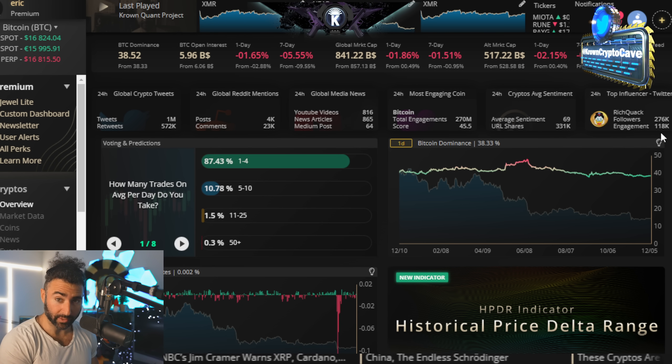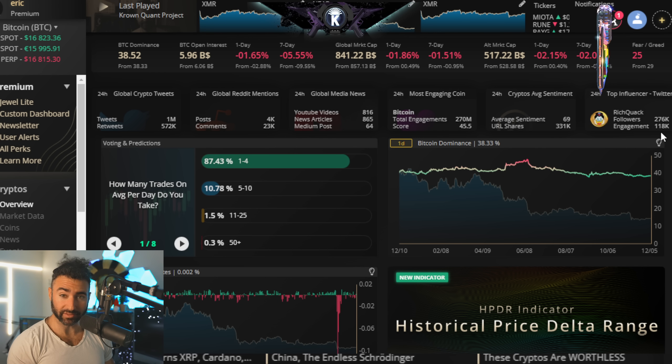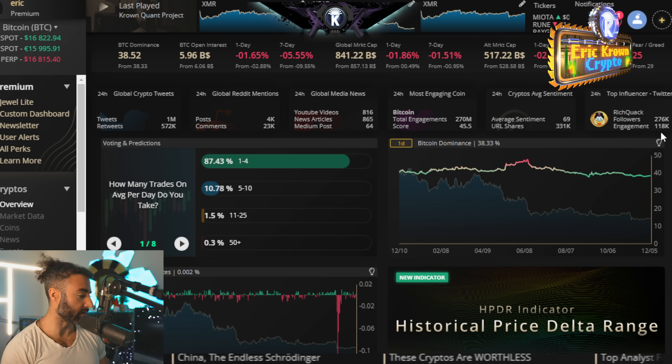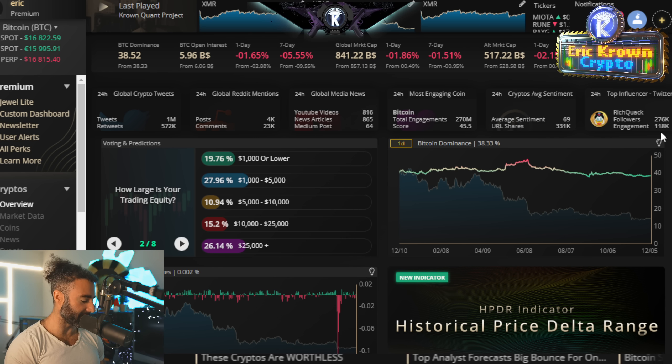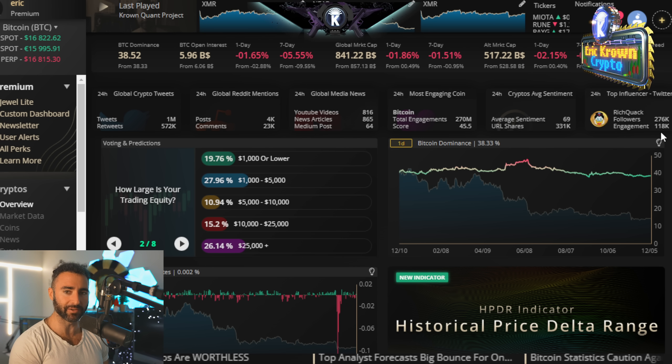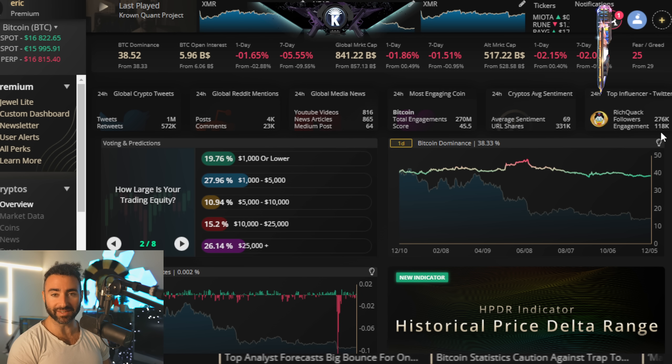Welcome back to the Eric Crown Crypto Channel, wishing you a happy healthy start to this Thursday morning. Bitcoin is once again doing the dance of displeasure, the dance of no movement at all, basically since we last spoke.